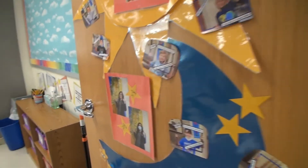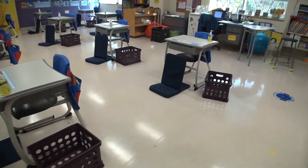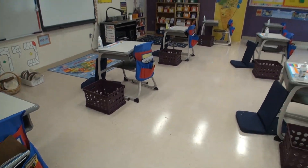This is a third grade classroom. Notice the crate and chair pack used for storage, as well as the rocker chair in front of each desk. All desks are forward facing to minimize spread.